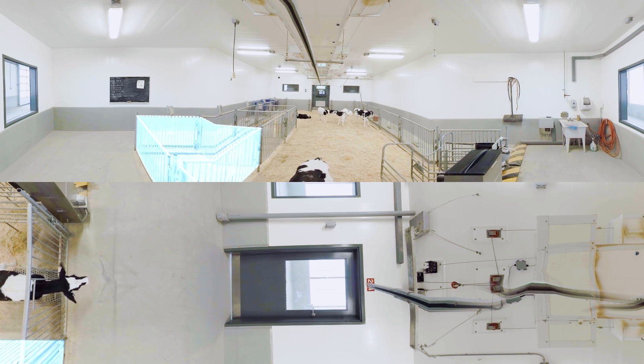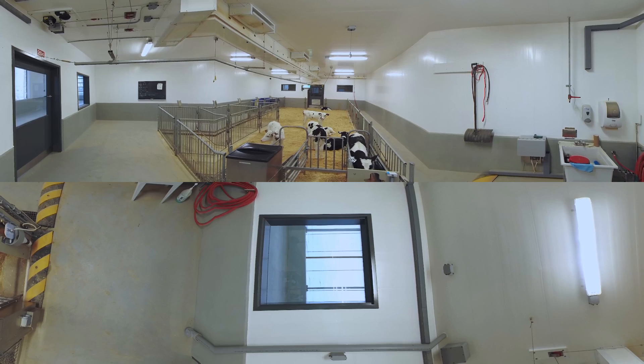Newborn calves stay in individual pens for four or five days so they can be monitored and bottle-fed, after which they join the group and are introduced to the automatic milk feeder.